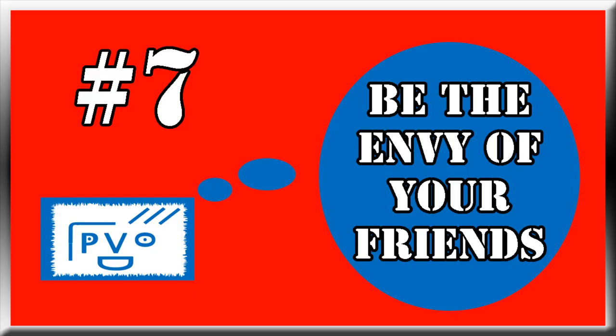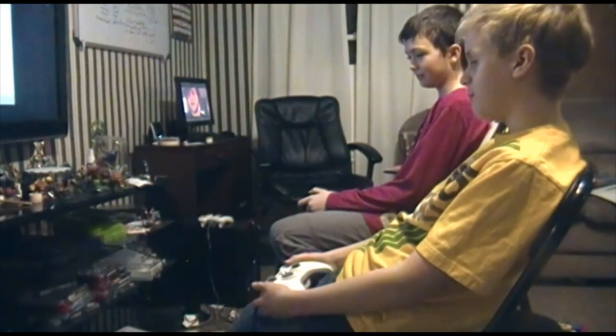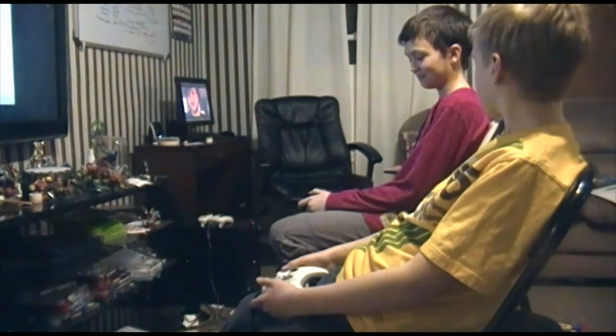Number 7: To be the envy of all your friends, as long as you get an excuse not to let them play it. 'Hey, you got the PlayStation 4!' 'Yeah.' 'Can we play it?' 'No.' 'You ruined the magic.'